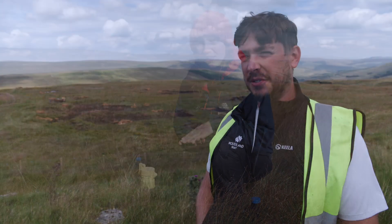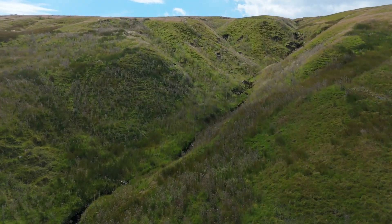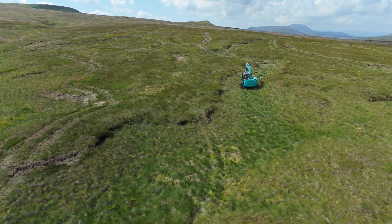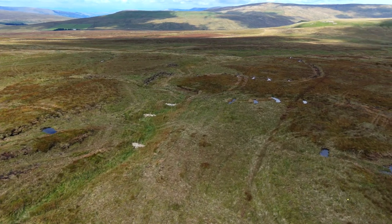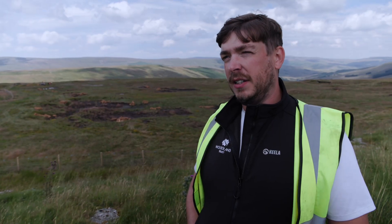The peatland restoration work here is quite a vital part of the project at Snaze Home. It links in really well with all the other restoration we're undertaking. Everything we're doing here relates to water, and peatland restoration is a big part of that — capturing the water and keeping it on the peatland to help improve it. Peatland is very important as a habitat in its own right, great for carbon capture, and once it's eroded and lost it takes an awful long time to regain, so we want to make sure the peat is forming more peat in the years to come.